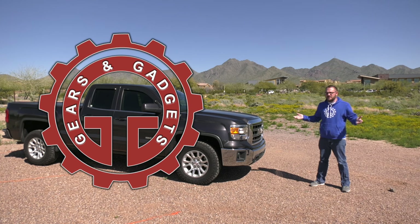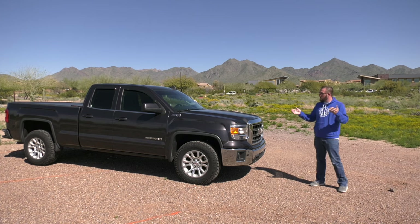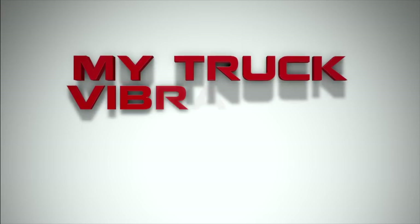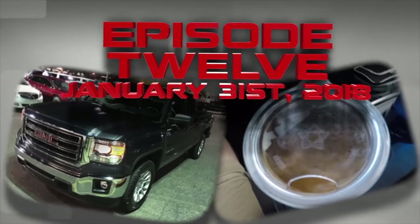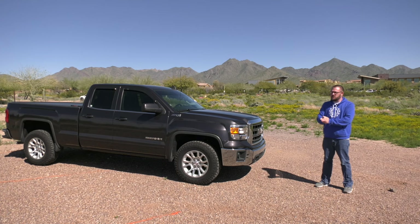Hey guys, this is Dan with Gears and Gadgets. Thanks for tuning in. Today I wanted to do another video on a series that I haven't updated in a year, and that is my 2015 GMC Sierra 1500 and its vibration issues.